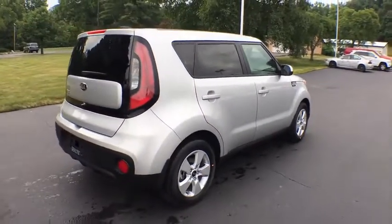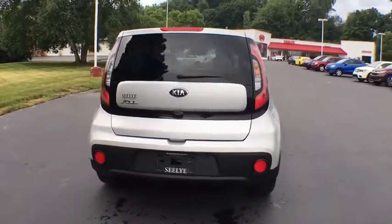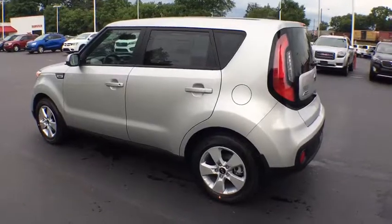Stability control, traction control, steering wheel audio controls, anti-lock braking system, backup camera, Bluetooth, power steering, adjustable steering wheel, aluminum wheels, four-wheel disc brakes.